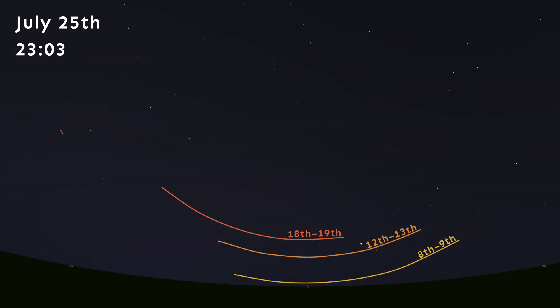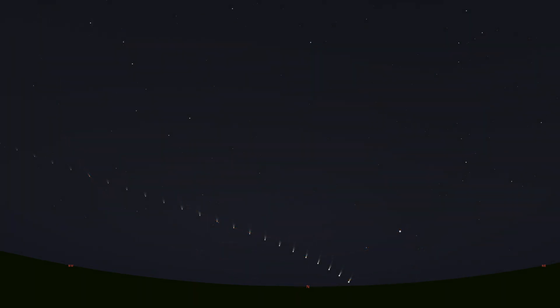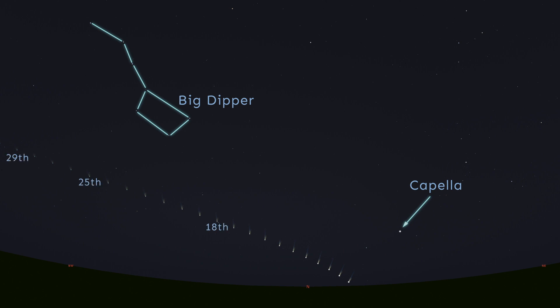A week later, on the night of Saturday the 25th, it's risen a bit more and moved even further to the west. The easiest way to find it is to look for the bright star Capella, which is near the northern horizon. Find the Big Dipper up and to the left, and then use this chart to work out where in between you can find NEOWISE on the night that you're observing. It looks like a small dot with a smudge above it, and that smudge is the comet's dusty tail.